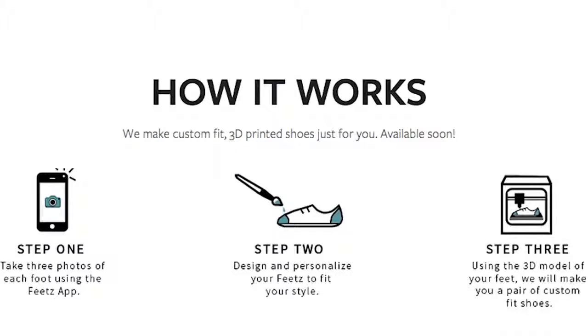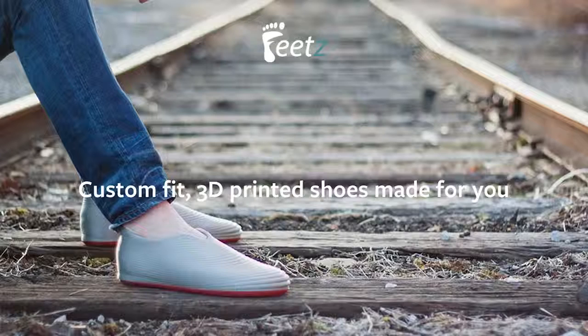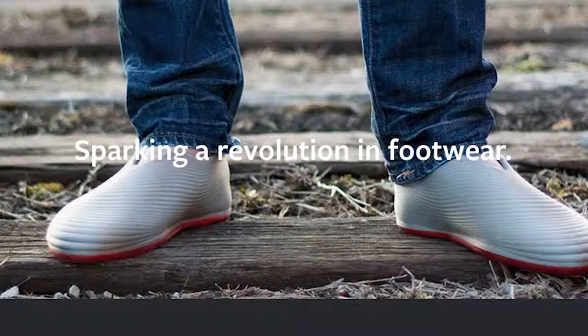With just three photos of your feet, you can now have fully customized, personalized, flexible 3D printed shoes.